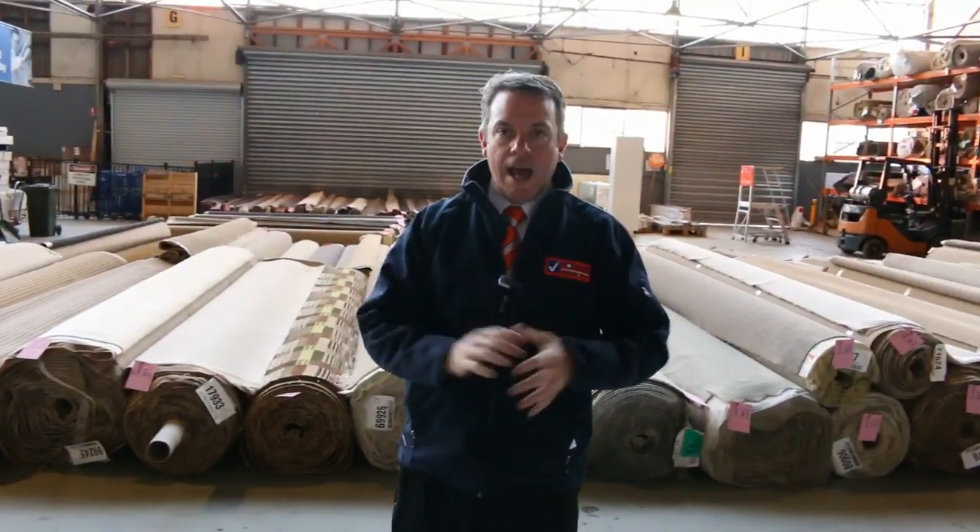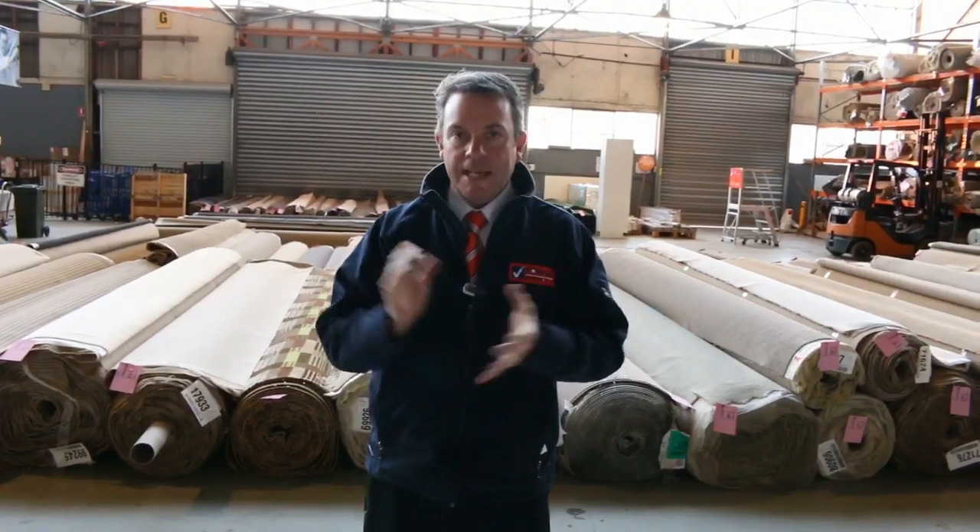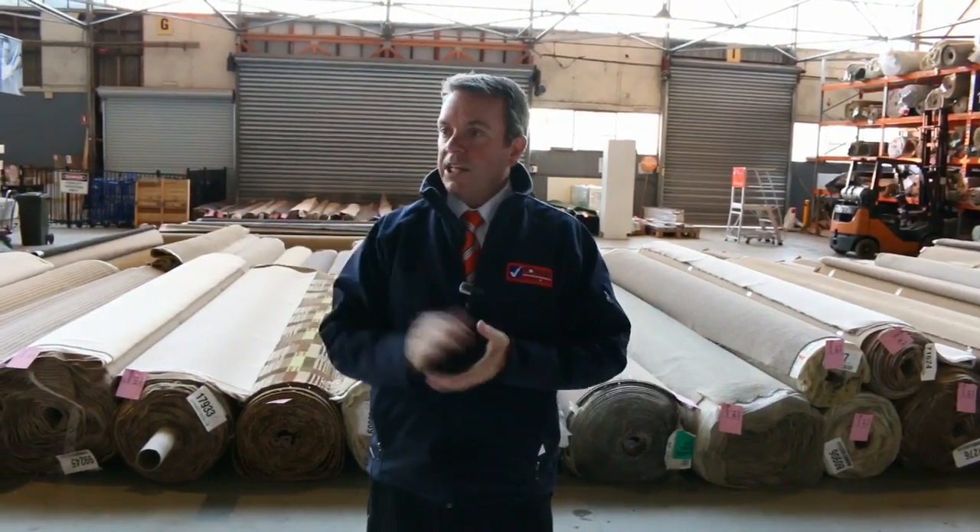So as you can see, it's going to be a massive day — it's great stock coming through — and it starts at 10 o'clock. You can come in any time from 8 o'clock and have a look.